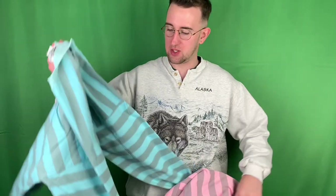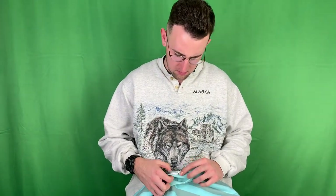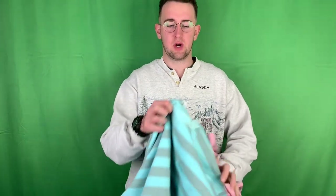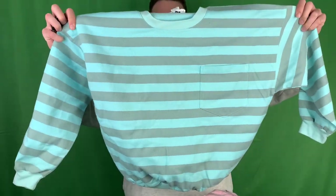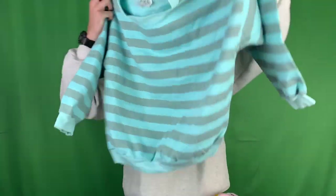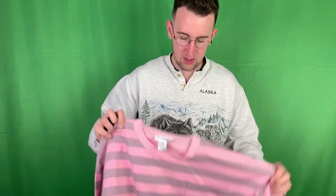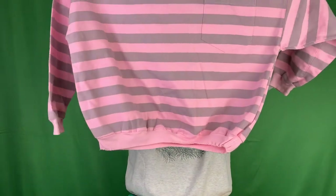Halfway done. Here we have a His and Hers sweater combo from the brand Johnny Eden. They're crew neck sweaters that kind of feel like cloth, almost like a denim. They have a front pocket, stripes throughout the front and the back. This one's size medium from the 80s, and then we have a pink one size large from the 80s as well - just two different colors, same design.